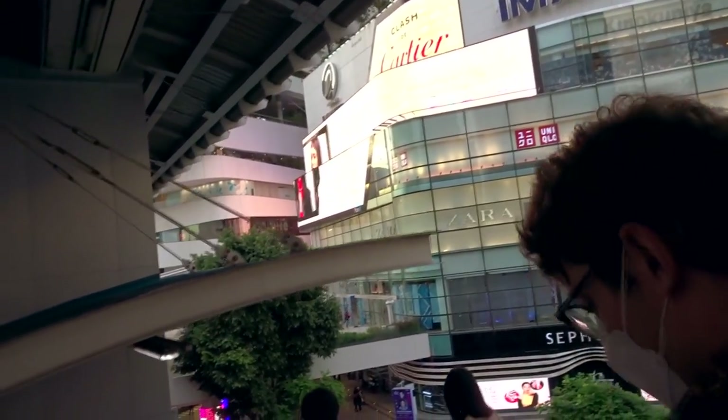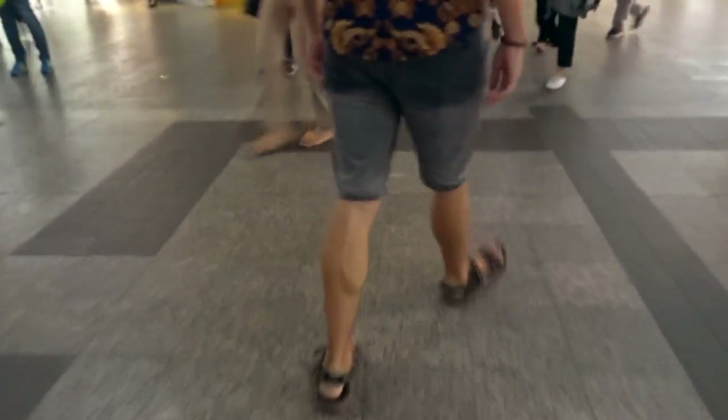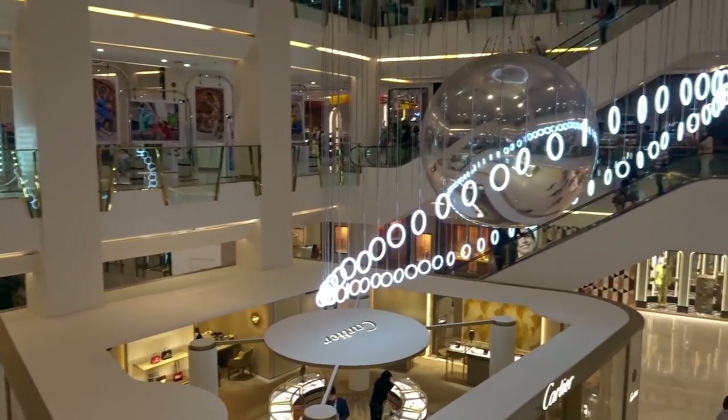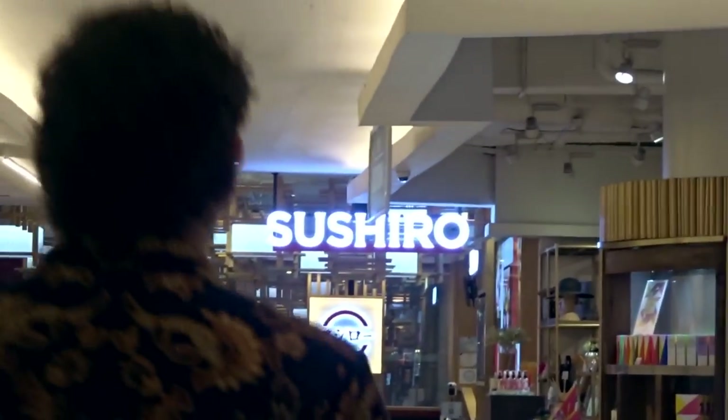Later on that day we jumped onto the Sky Train with one goal in mind — to visit Japan's biggest conveyor belt sushi chain, Sushiro. We actually recommend booking a time slot for this place as it can get very busy and you can be left waiting a while for a table.